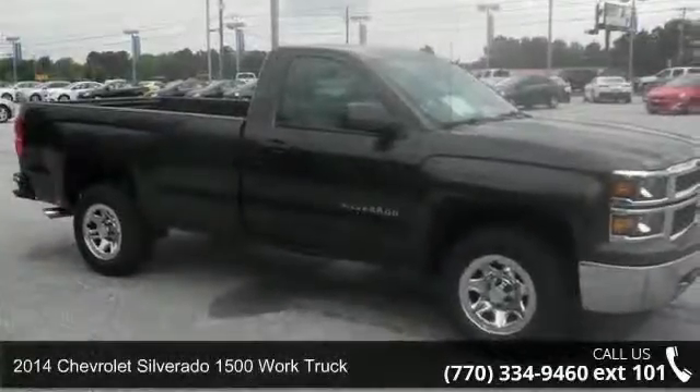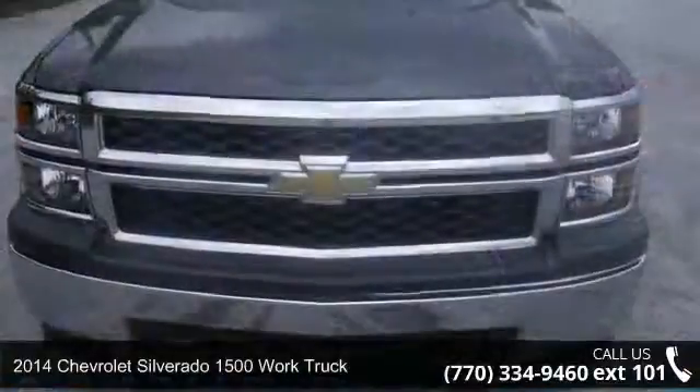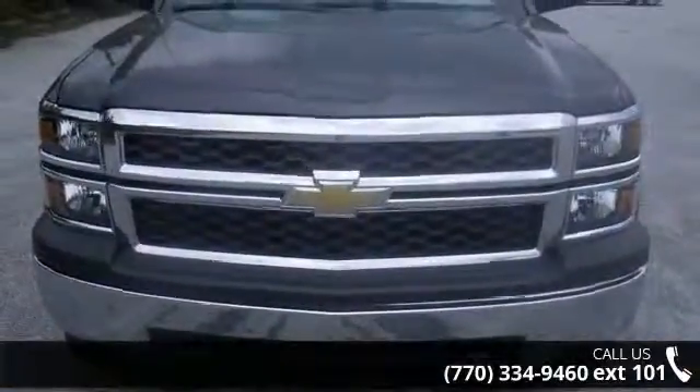Check out this 2014 Chevrolet Silverado 1500. If you are looking for a first-rate auto, this one could be yours today.